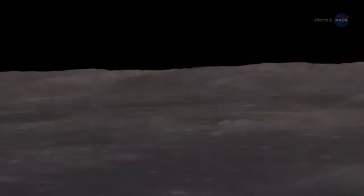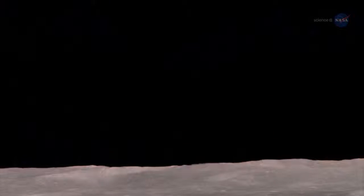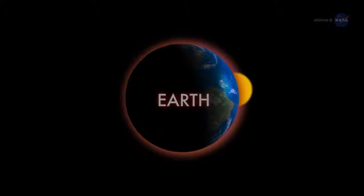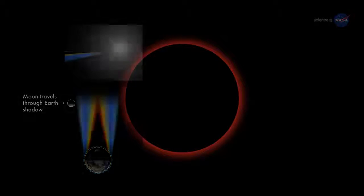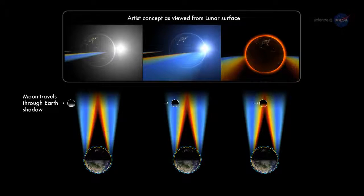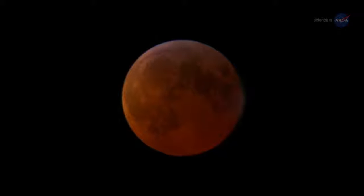The reason the moon turns red may be found on the surface of the moon itself. Using your imagination, fly to the moon and stand inside a dusty lunar crater. Look up. Overhead hangs Earth, night side facing you, completely hiding the sun behind it. The eclipse is underway. You might suppose that the Earth overhead would be completely dark — after all, you're looking at the night side of our planet. Instead, something amazing happens. When the sun is located directly behind Earth, the rim of the planet seems to catch fire. The darkened terrestrial disk is ringed by every sunrise and every sunset in the world, all at once. This light filters into the heart of Earth's shadow, suffusing it with a coppery glow. Back on Earth, the shadowed moon becomes a great red orb.